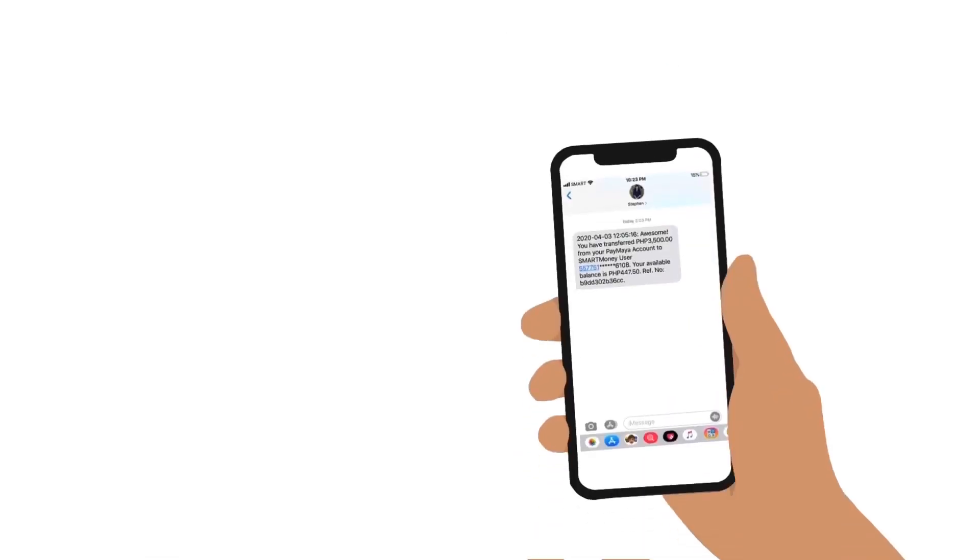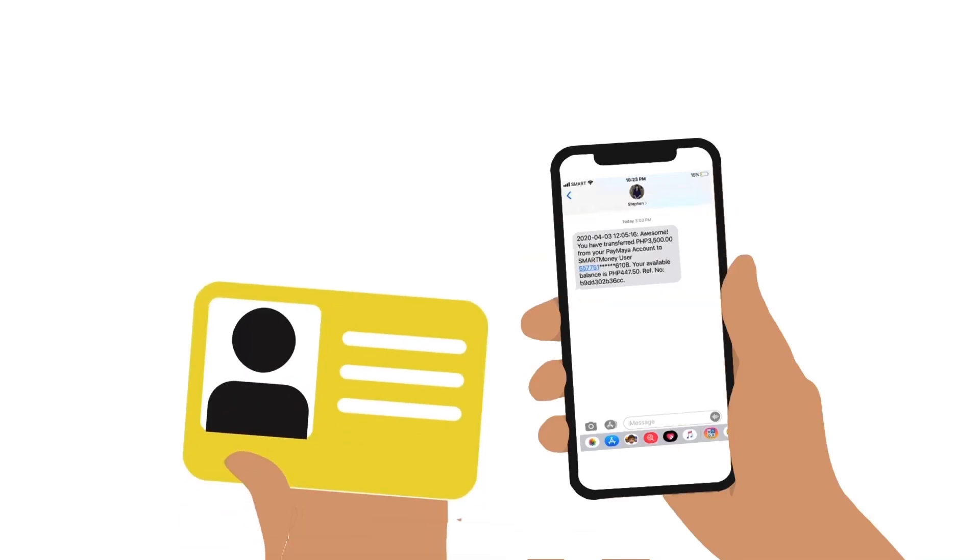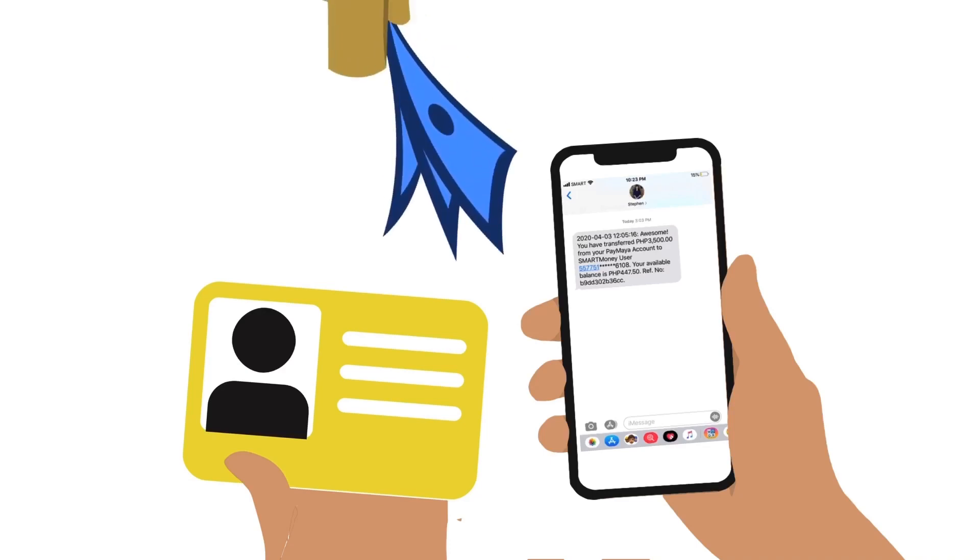At the branch, the receiver must present both the reference number and a valid ID. Unlike other online transfers, the receiver's name is not specified in the remittance — only the reference number is needed. This makes it simpler because there are no receiver details that need to match his ID, but it also means that you need to safeguard the reference number because anyone who presents it can pick up the cash.